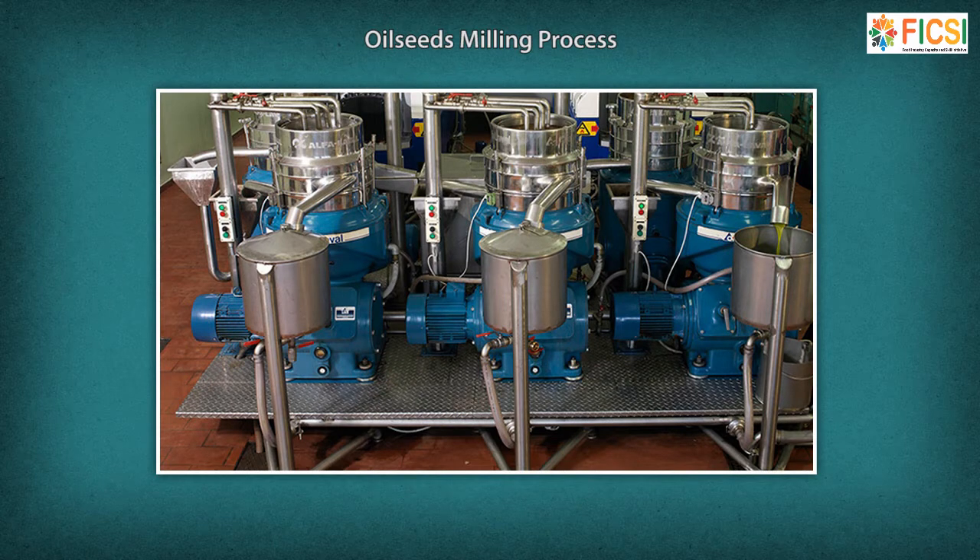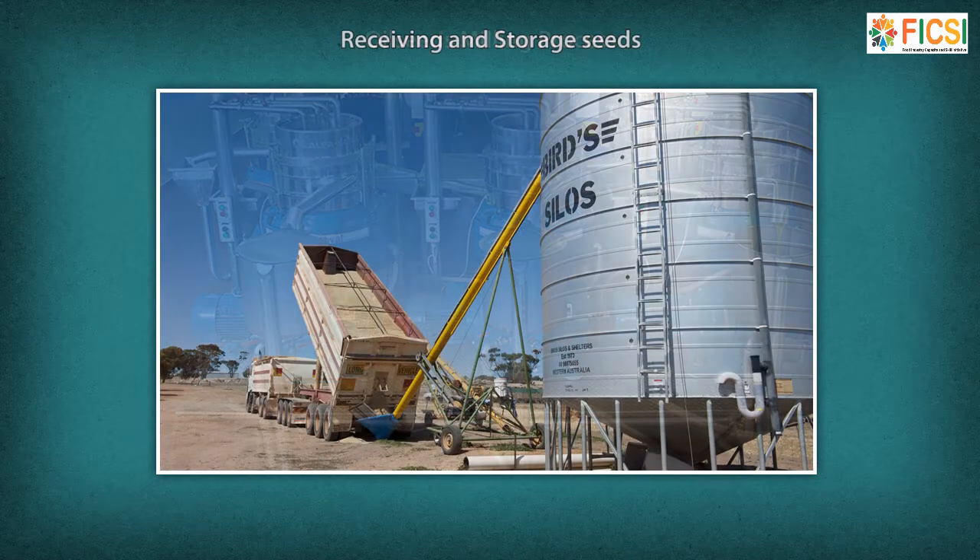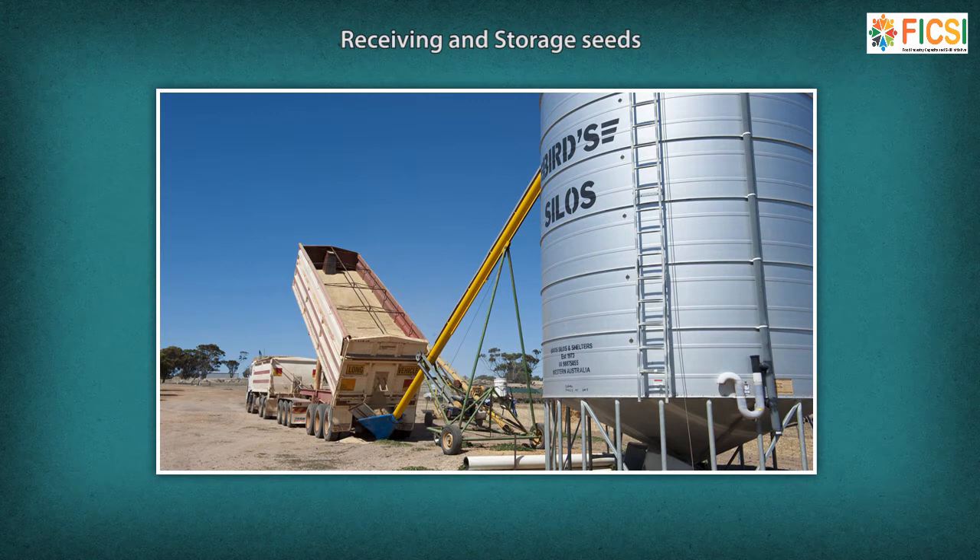The oilseed milling process differs according to the oilseed and extraction method used. The seeds are stored in a silo before use — a structure for storing bulk materials. The seeds arrive at a facility by truck or rail and are sampled for moisture content, foreign matter, and damaged seeds. They are then weighed and conveyed to concrete silos or metal tanks for storage until processing.